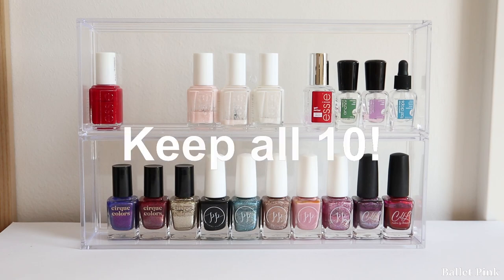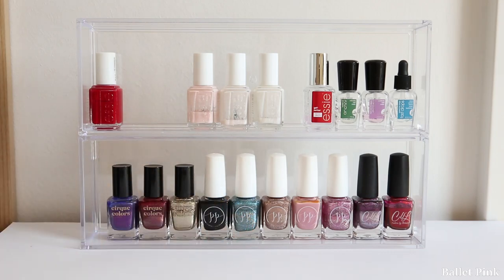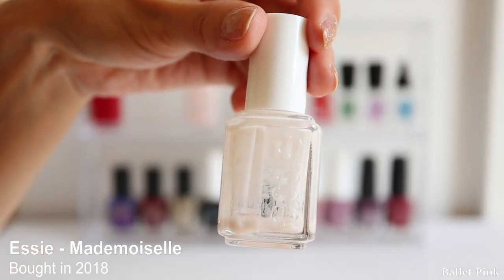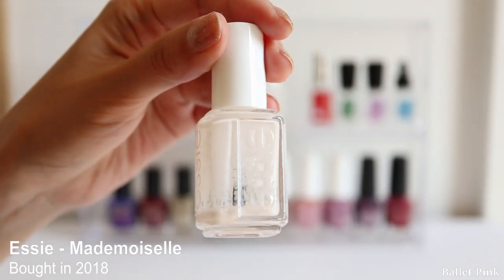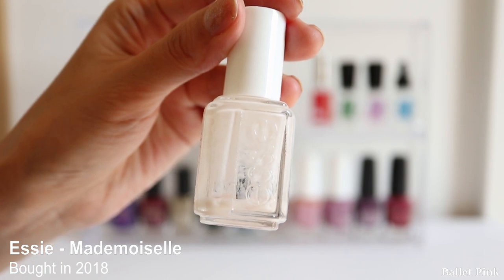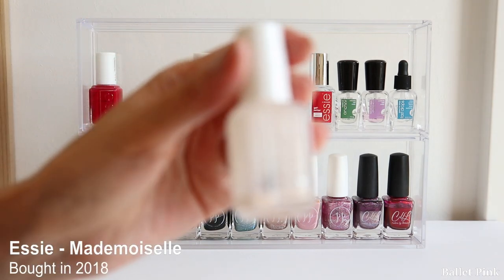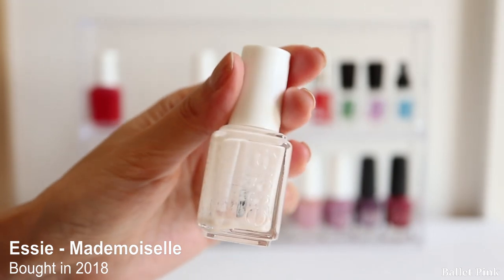So those were the ten polishes which I bought in 2018. I also bought one more polish in 2018 - this one is Mademoiselle from Essie. As you can see, there's almost nothing left. I really love this colour - it's almost transparent, as if you are not wearing any polish, just making your nails beautiful. But recently I'm more drawn to holographic polishes with sparkle, so I wasn't reaching for this very often. It's quite empty anyway, so I think I can now discard it.